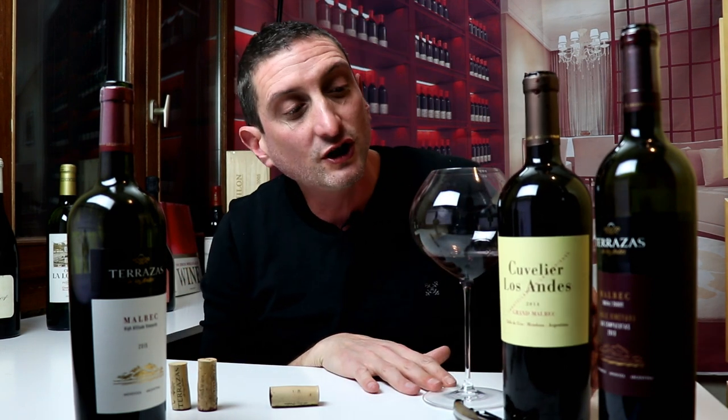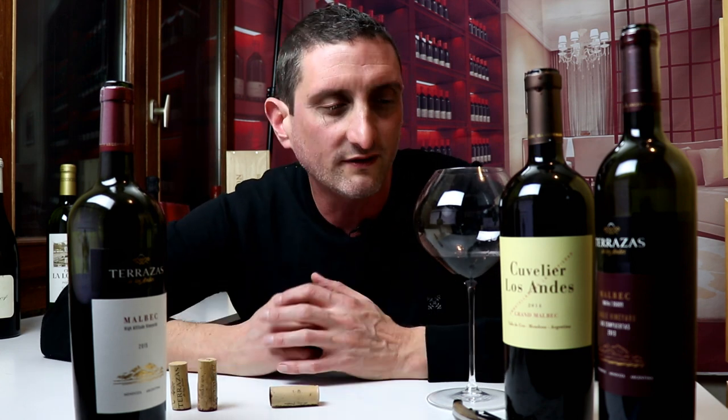This is a wine that you can age for much longer as well. It's 2014 — four or five years old already — but you can definitely see this aging for another 5, 10, 15, perhaps 20 years. This is a wine you can buy a case of and open a bottle every two or three years over 10 to 15 years. So a wine to invest in, a wine to cherish, a wine for special, special occasions.